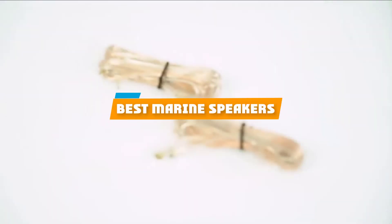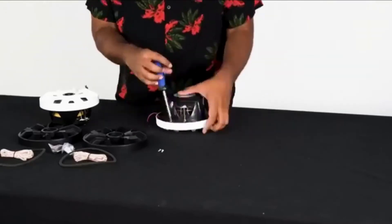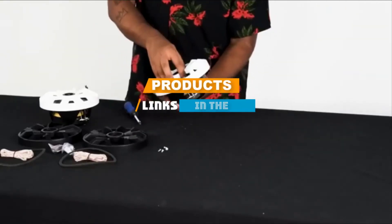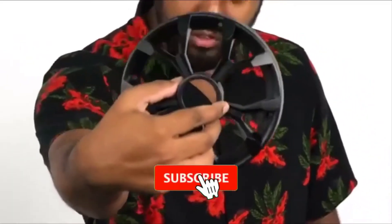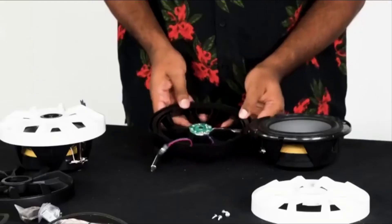If you're looking for the best marine speakers, here's a list you must see. We made this list based on our personal preference and sorted it based on features, prices, quality, durability, and reputation of the manufacturers. We've also included options for every type of customer, so let's get started.